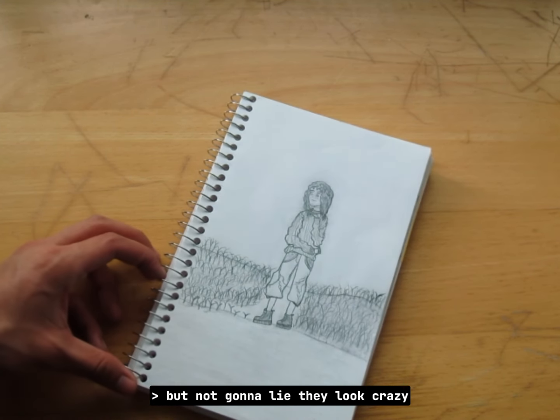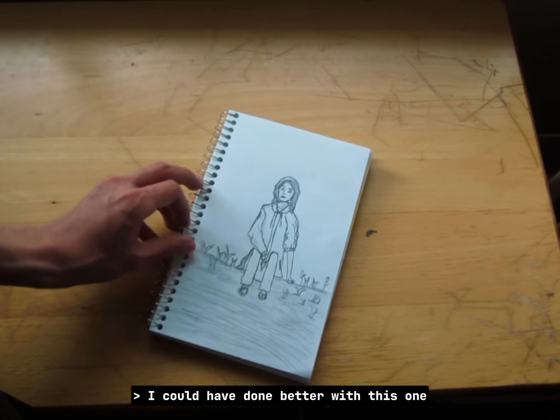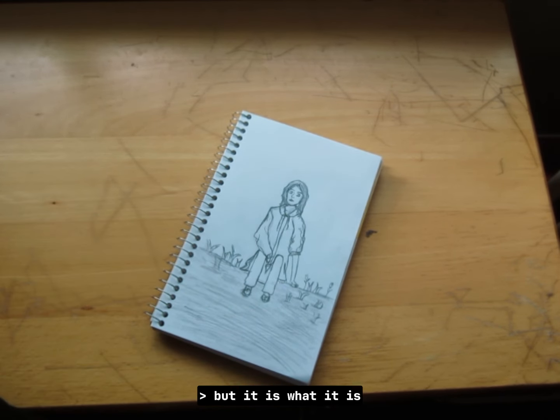This is one of the better sketches of a person, but not gonna lie, they look crazy. I could have done better with this one but it is what it is.